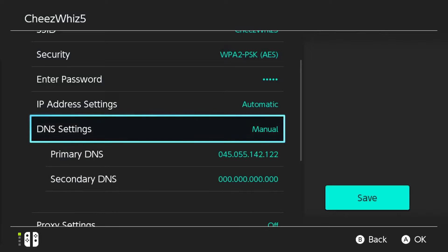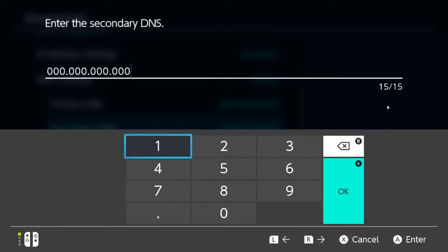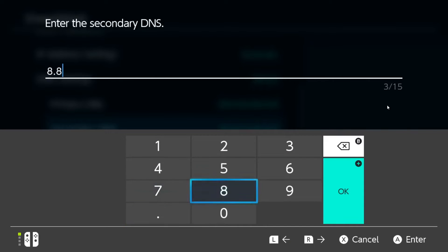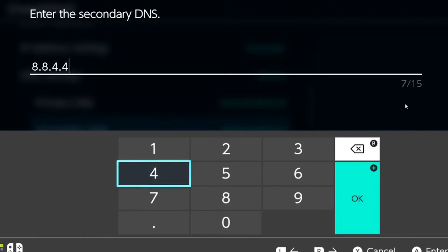Select manual, go to primary DNS, enter your DNS server, and press OK. Then go to secondary DNS, enter your preferred server as well, then press OK. If you want to use Google's DNS, use 8.8.8.8 for primary and 8.8.4.4 for secondary.